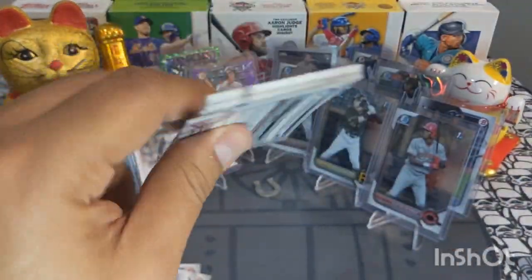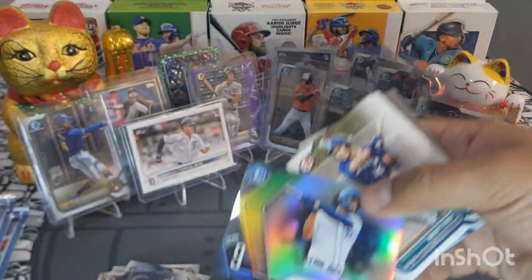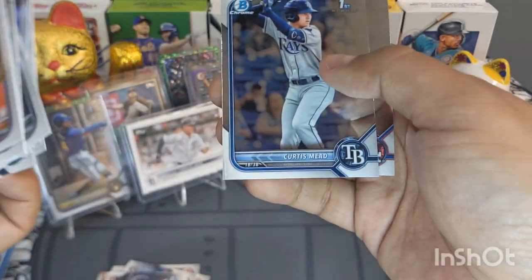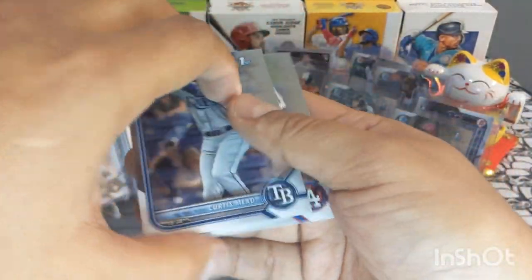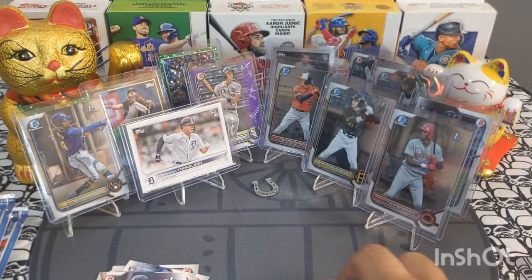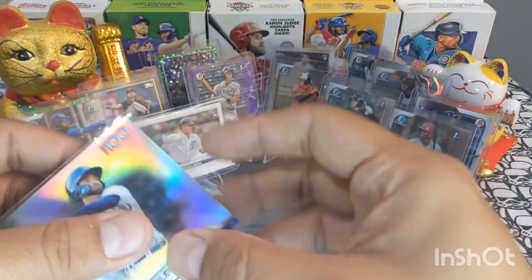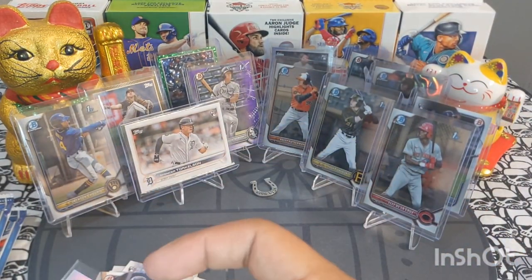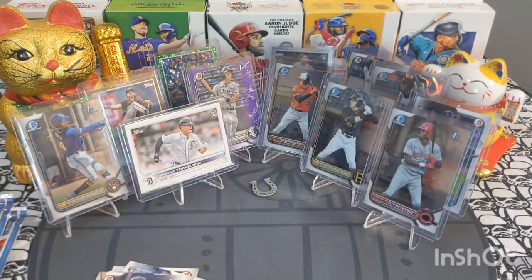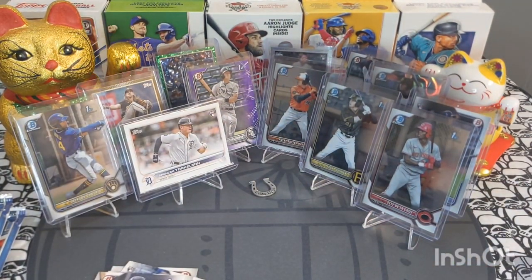Next pack — I am feeling the vibes of Bowman! Riley Green, very cool — Bowman is fuego. Curtis Mead, very nice. Osman Diaz Chrome. Going to sleeve up this Riley Green — he is number nine on the Top 100 list, very promising rookie. Everybody's collecting him right now from 2023 Series One. Awesome nonetheless!